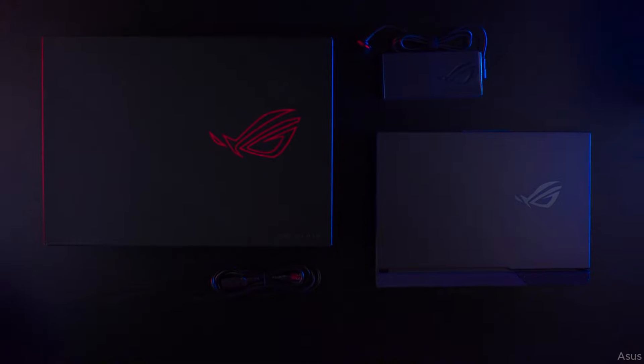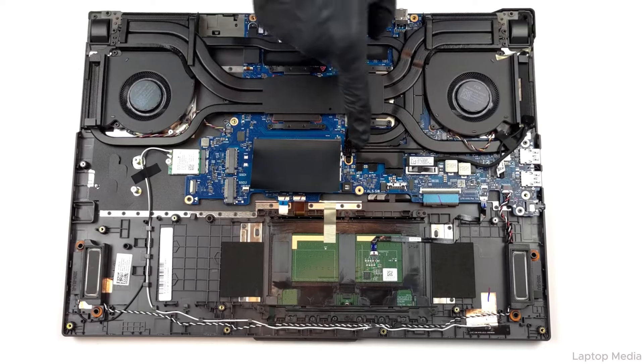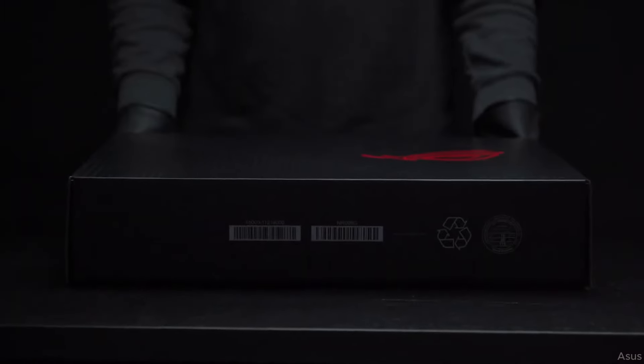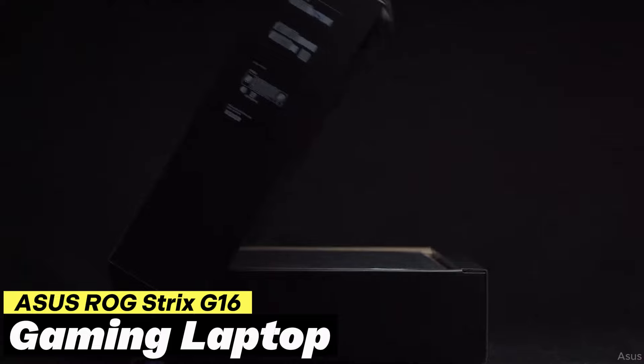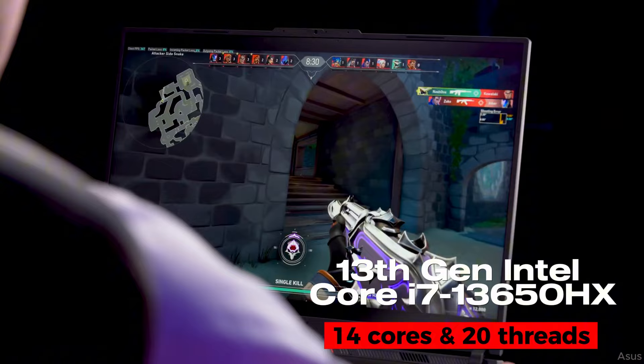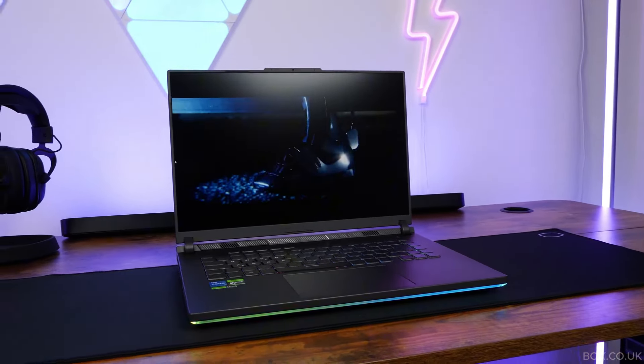Thermals are well-managed, but use a cooling pad for long gaming sessions. Overall, the fans are reasonably quiet under the device. At $1,499, it is the best Ryzen variant currently available. However, if you need an Intel variant in the Strix lineup, you can consider the ASUS Strix G16 with an Intel i7-13650HX CPU and RTX 4060 GPU, currently priced at about $1,282.